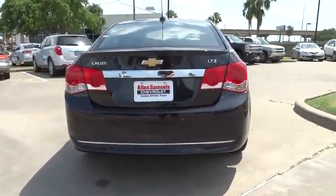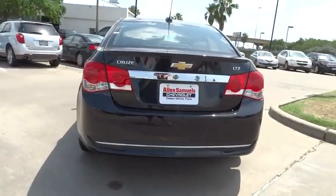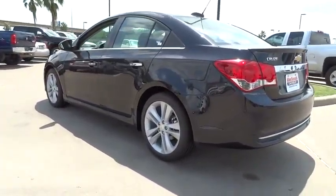Stability control, traction control, anti-lock braking system, remote engine start, steering wheel.